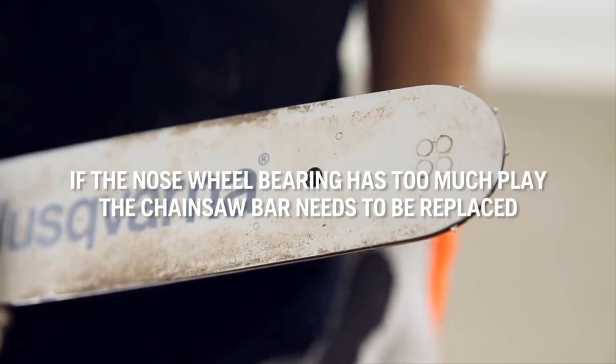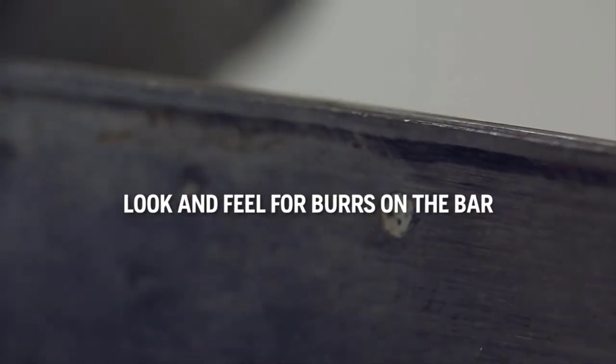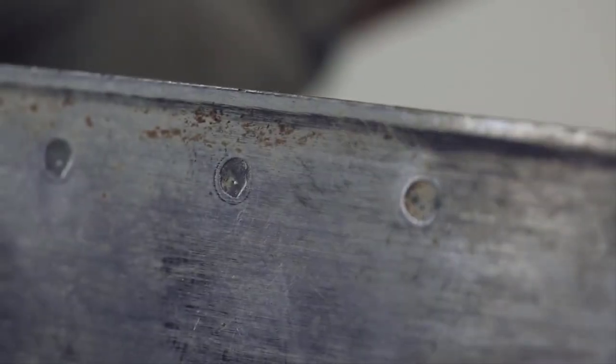Links to all products mentioned in the video are available in the description. You can also find more detailed analysis and a comparison tool on our website, ColumbiaFlorist.net.